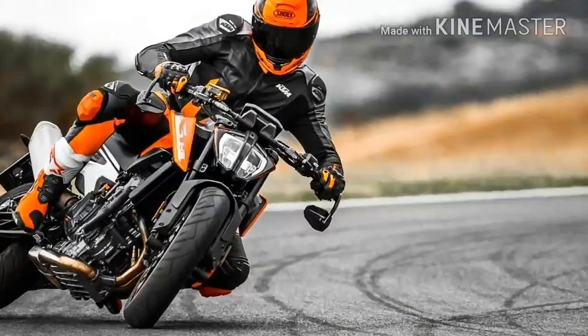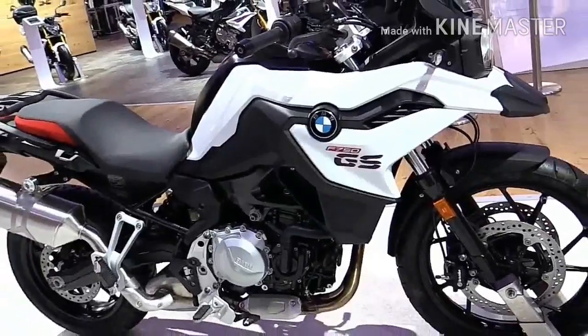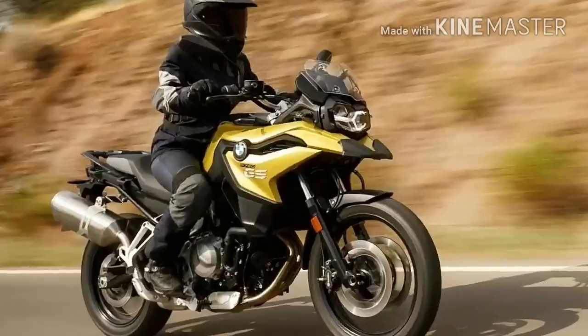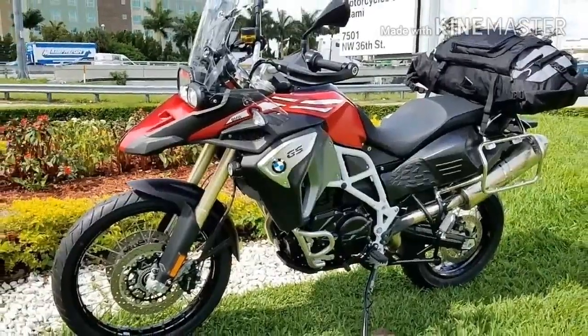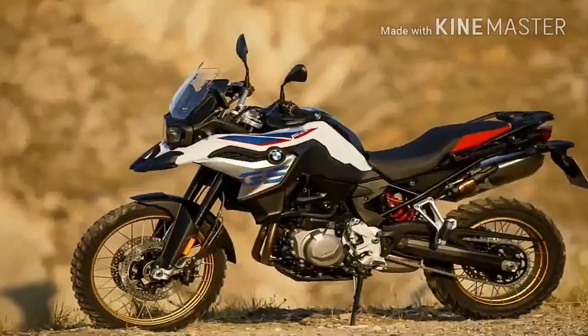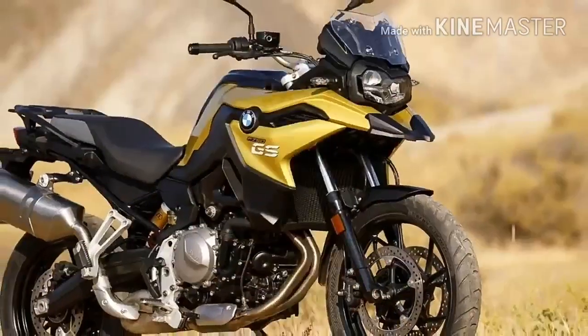The F750GS is essentially identical to the F850GS, but with small variations to give it more on-road focus at the expense of its off-road ability. To be brutally honest, where the F850GS is a very competent off-roader, the F750GS's limit is basically a gravel path. This is most certainly not to its detriment — it's just a different outlook on life.